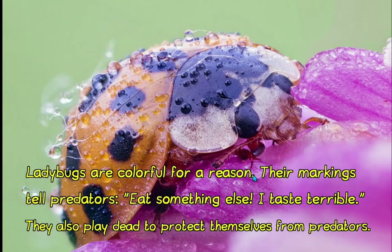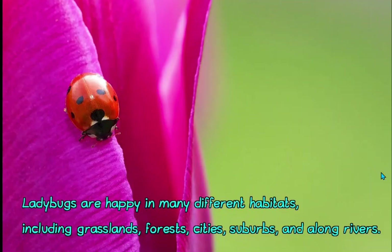Ladybugs are colorful for a reason — their markings tell predators, 'Eat something else, I taste terrible!' They also play dead to protect themselves from predators. Ladybugs are happy in many different habitats, including grasslands, forests, cities, suburbs, and along rivers.